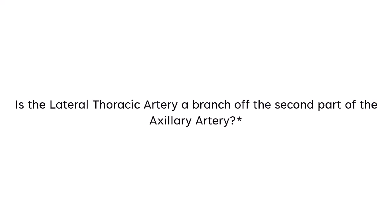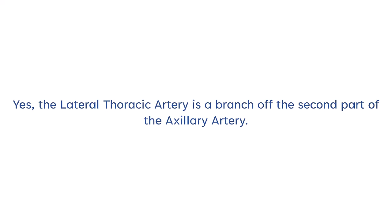Is the lateral thoracic artery a branch of the second part of the axillary artery? Yes, the lateral thoracic artery is a branch of the second part of the axillary artery.